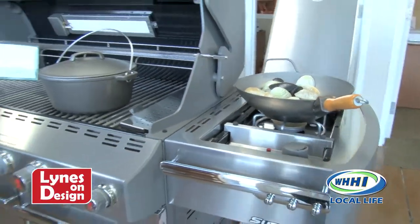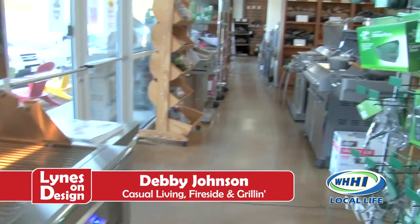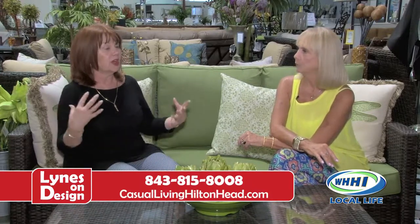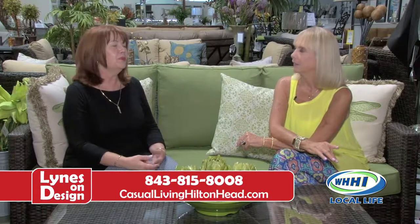For someone who may not have been into Casual Living before — when I come in I think of looking at grills, but what are some of the other things you specialize in? Well, we're called Casual Living Fireside and Grilling. Casual living is obviously our outdoor furniture, pillows, umbrellas, accessories, lamps, and rugs. But we also have grills — TecLinks, Weber, and Saber is a new grill we just started and are very excited about. Of course we have the Big Green Egg and all its accessories. We also have fireside — while we no longer sell fireboxes, we do sell the logs that go into those fireboxes: non-vented logs, vented logs, beautiful screens.